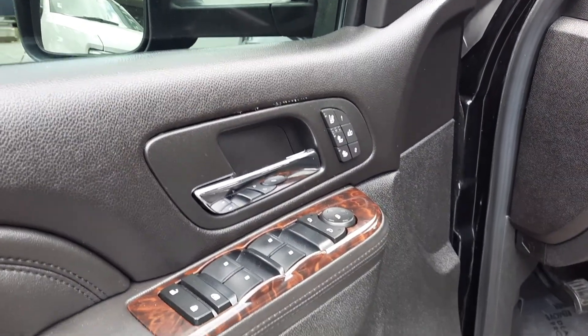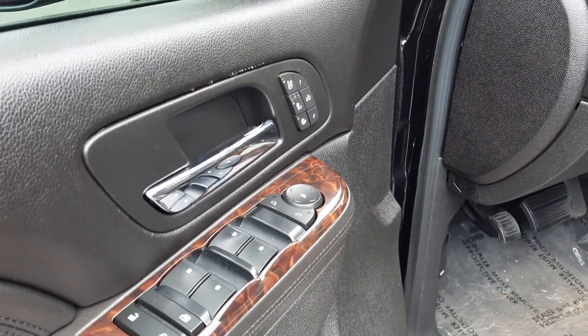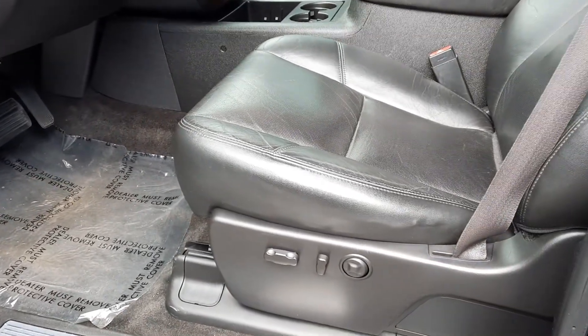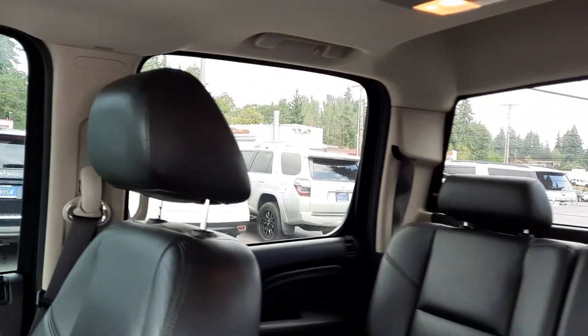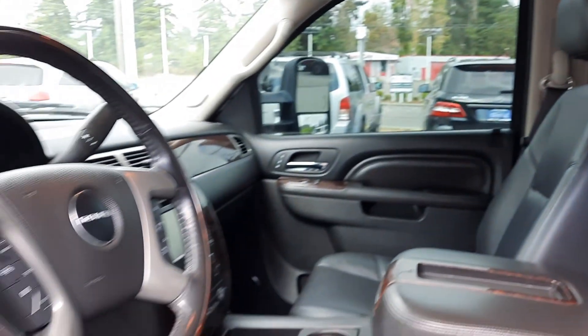As you can see, heated and cooled seats. Get the wood grain trim. Power fold-in mirrors, one-touch auto windows, power memory seats. Let's get the condition of the seats here — seats are in pretty good condition. Passenger seat there, center console, and then we got the DVD player and the sunroof up there.